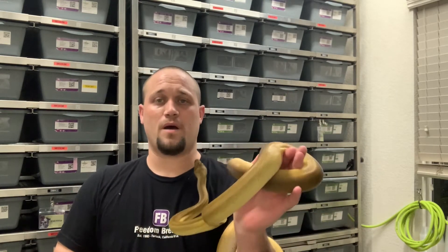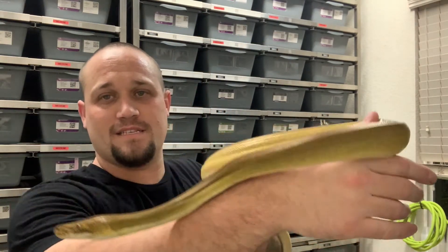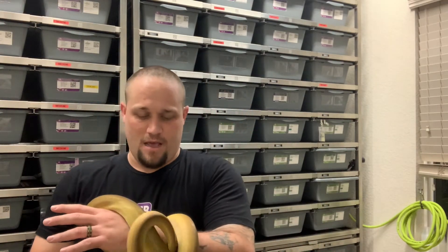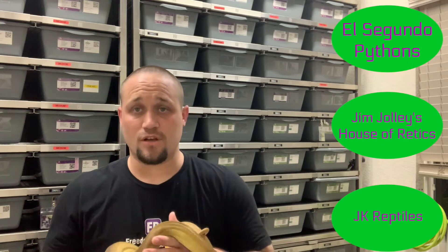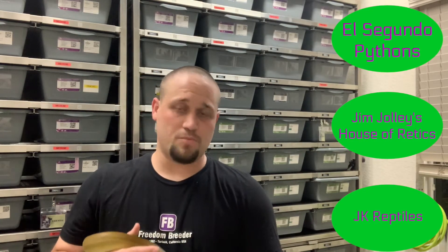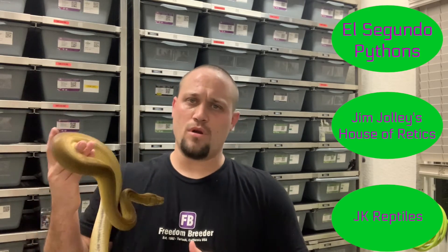From El Segundo Pythons. As you guys can see, this isn't a ball python — this is a phantom sunfire tiger golden child retic female. Her name is Anoxunamun. We were doing Egyptian names for our retics. We really love these guys. I got some from El Segundo — if you're looking for retics, Jeff Kelly at El Segundo is super helpful. He's really been a mentor for me getting into the species.